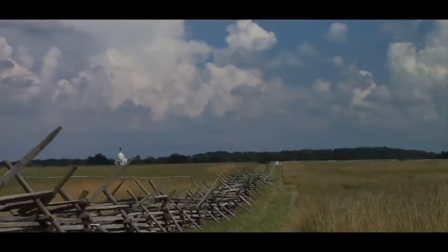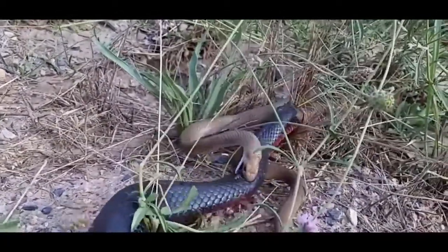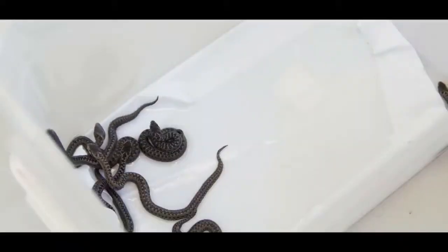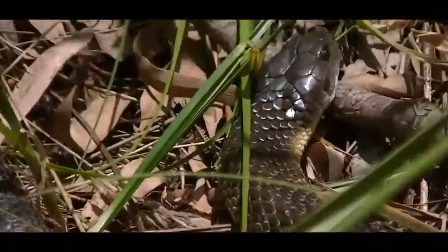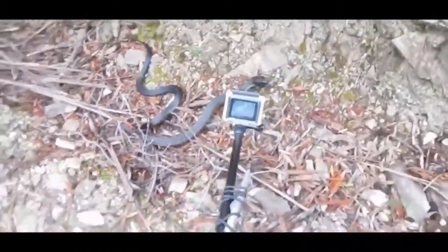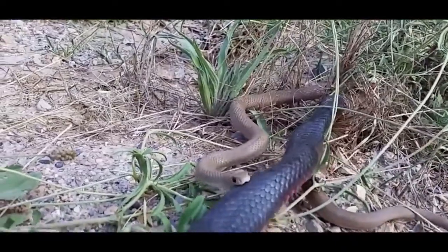Yeah, that's a lot. These snakes live primarily in many different areas across Australia and really don't want to have too much interaction with humans. In fact, if they see one, they're more likely to try to escape opposed to picking a fight. However, like many other animals, if they feel threatened, they certainly have the ability to attack. And when they do, their accuracy is remarkable. Not only can they kill one or two people with each bite, these things slither around packed with enough venom to knock down an entire dozen of potential attackers.